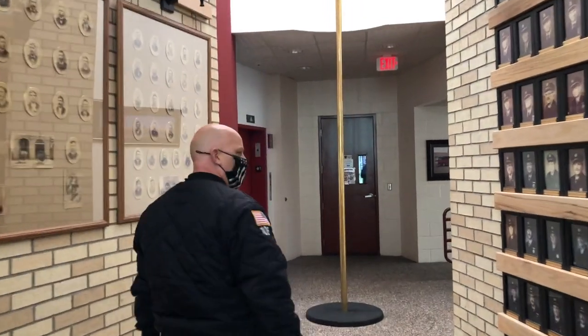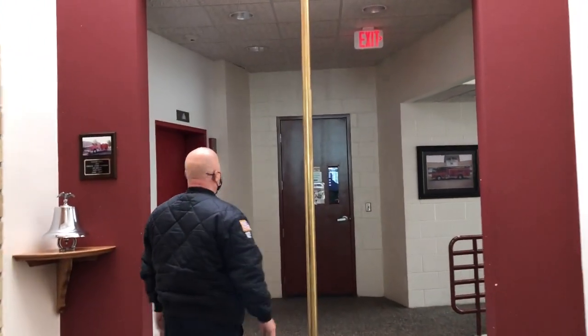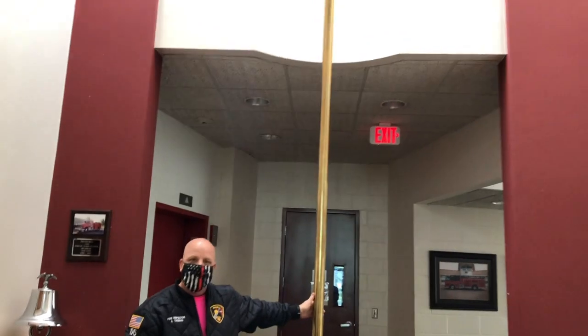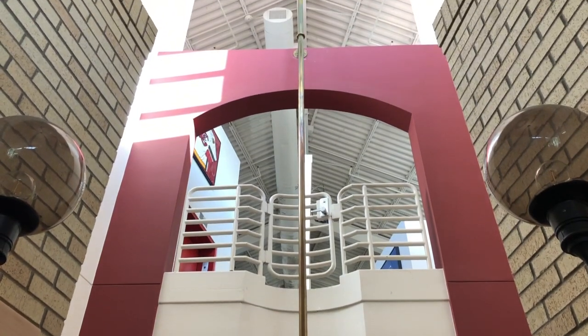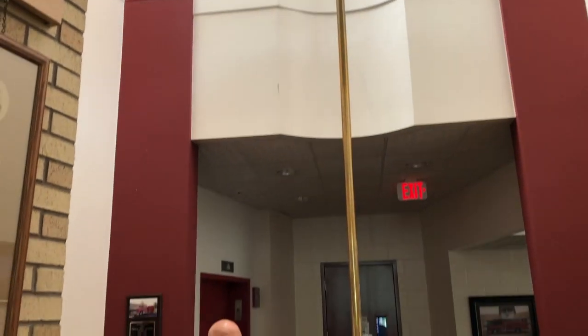Now when you think about a fire station everybody thinks about the fire pole. Well we do have one of those. As you can see it goes all the way up. We don't actively use this because currently we are a paid-on-call department, so we don't sleep here at night. We respond from our homes and come here.